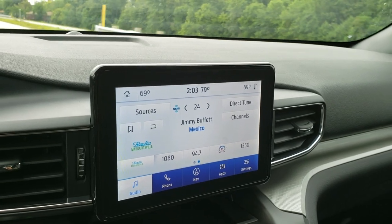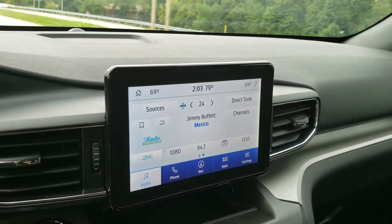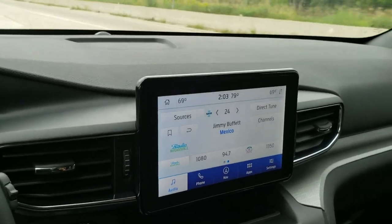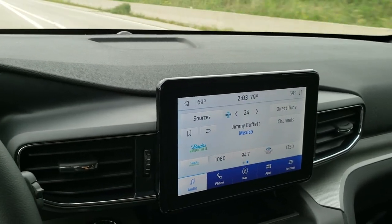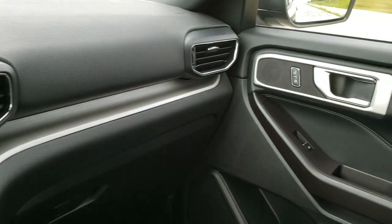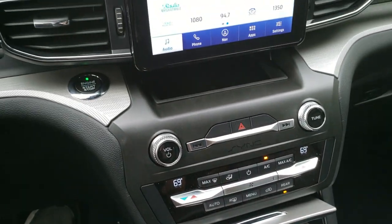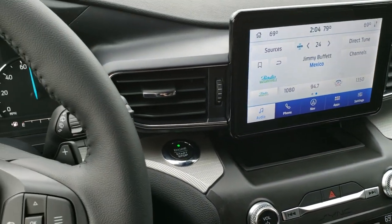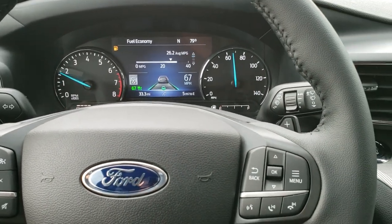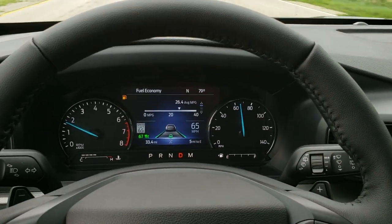It has AM/FM/SiriusXM radio capabilities and also has the factory navigation system. I'll be doing other videos to show you the aesthetics, how the radio works, and all the outside and inside features. The dash is laid out really nicely — they really did a good job on the redesign. The climate controls are nice and easy to understand. It is a push-button start, has remote start, and all your audio and Bluetooth radio controls are on the steering wheel.